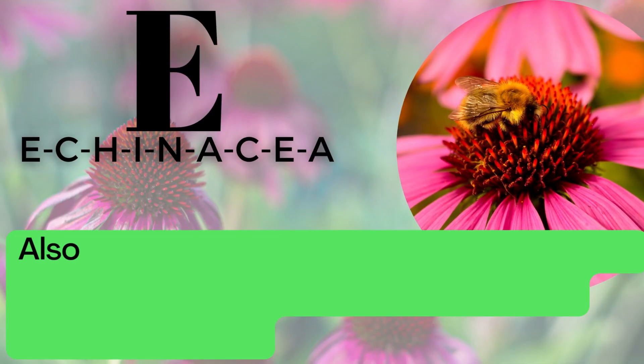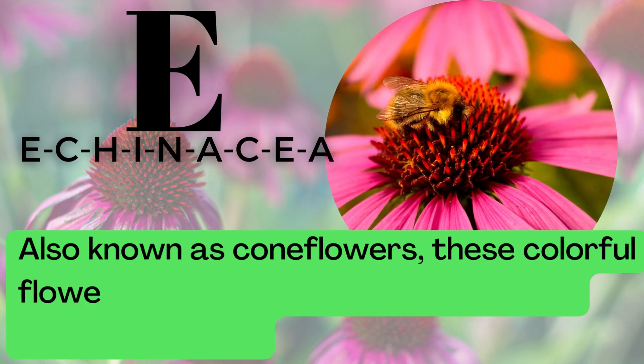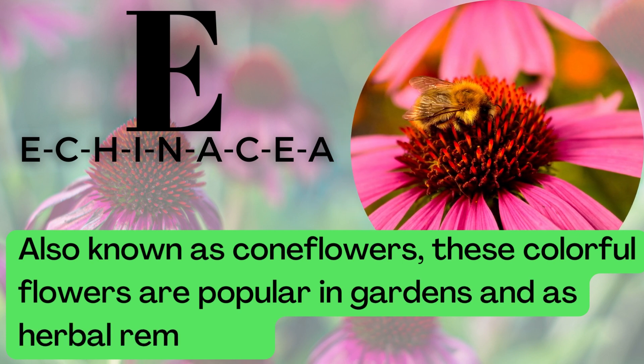E is for Echinacea. E-C-H-I-N-A-C-E-A. Also known as coneflowers, these colorful flowers are popular in gardens and as herbal remedies.